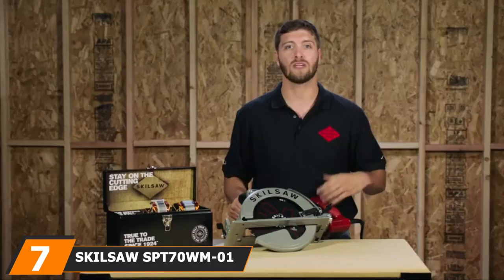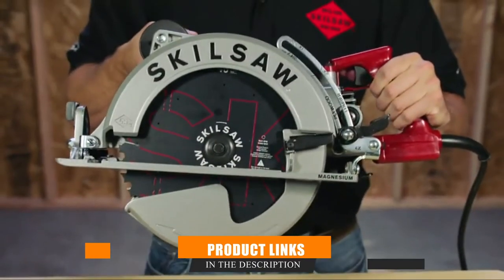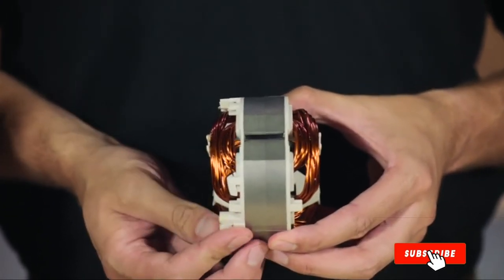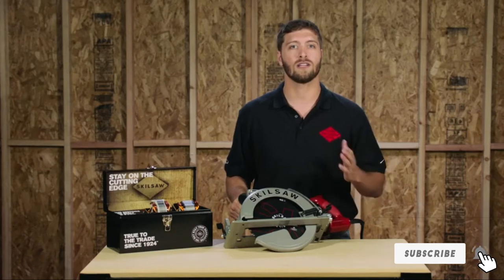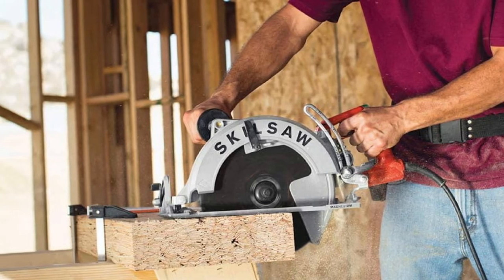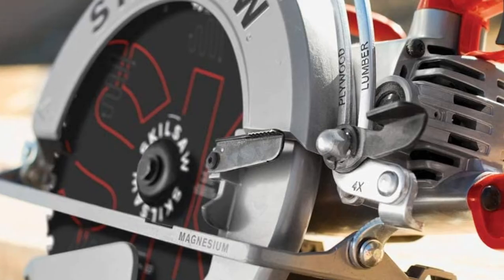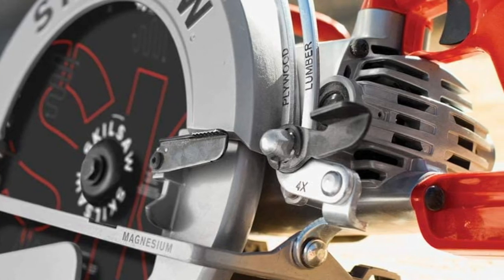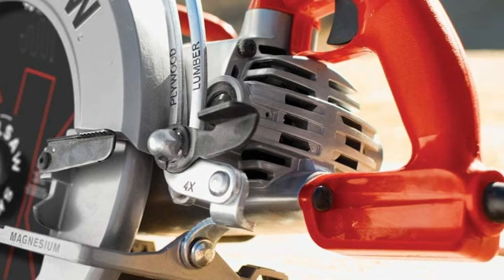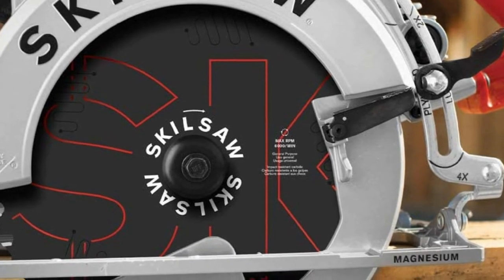Moving on to the next, at number 7, with the Skilsaw Speed77-1 15-Amp 10-1/4-inch circular saw. Skil is such a well-known sawmaker that many people call all circular saws Skilsaws, and believe it or not, the company's Speed77-1 is its mid-size model at 10-1/4 inches. This worm drive saw can cut both framing materials and sheet goods and also handle thick timbers associated with post-and-beam and timber framing. Deck builders and timber framers can appreciate the quick and accurate cuts the Speed77-1 can make in one pass. It uses a 15-amp motor and runs at a top speed of 4,600 RPMs with plenty of torque. This corded, heavy-duty saw might be a bit much for some DIYers, but they won't be able to deny its capability.